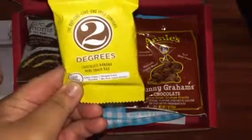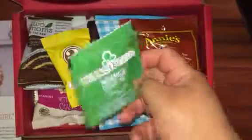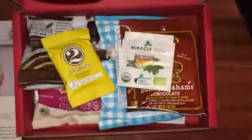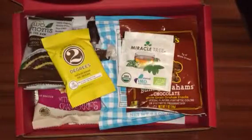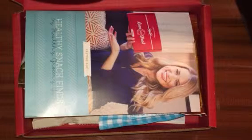We've received Two Degrees snacks before and they were pretty good, so I'm thinking the chocolate banana flavor will be really good as well. The tea — I'm not a big fan of tea so I'll probably be passing that on. I'm really disappointed in the curation of the box this month, and I'm hoping this curator won't be back for future boxes, but that's just my opinion. Thanks for watching, bye!